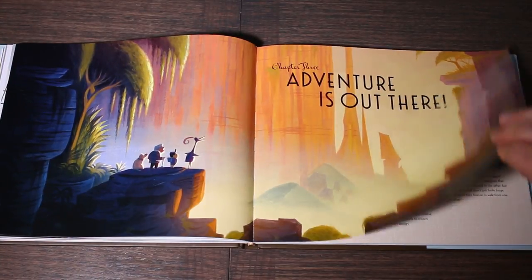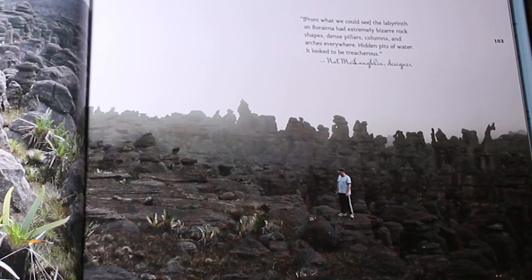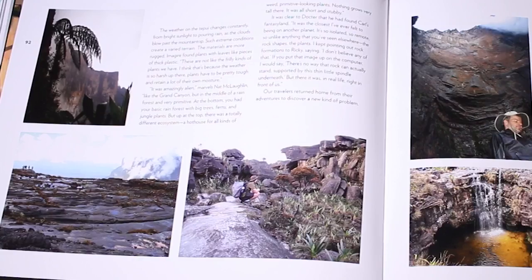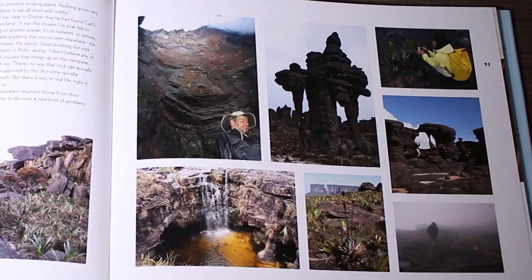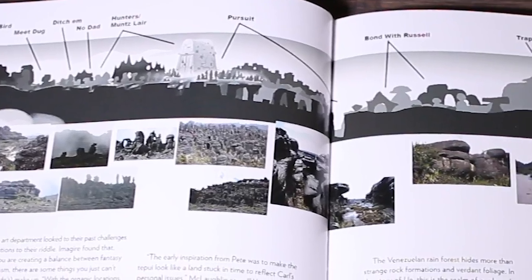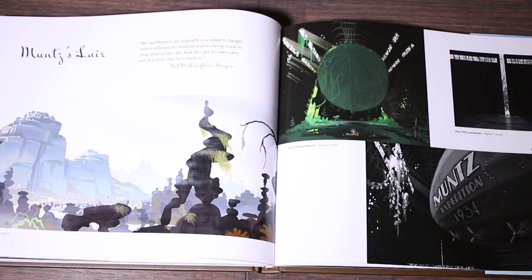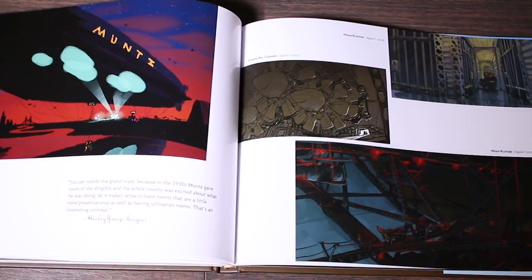The third chapter covers the environment of South America, where the main events take place. We see photos of the team venturing into the wild rainforest of Venezuela, and read their stories and thought process as they designed the setting for the film. It was cool to learn that the rock formations they encountered were actually too unrealistic, so they had to tone down the design to make it more believable. This chapter also covers the design of the villain's blimp and secret lair, and how they aimed for that 1930s look.